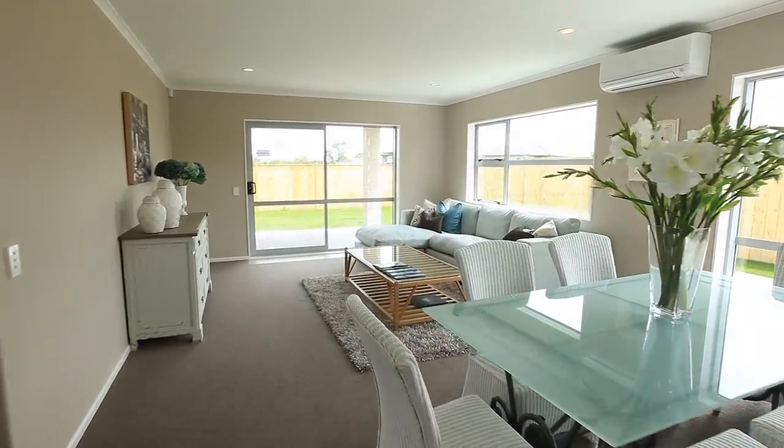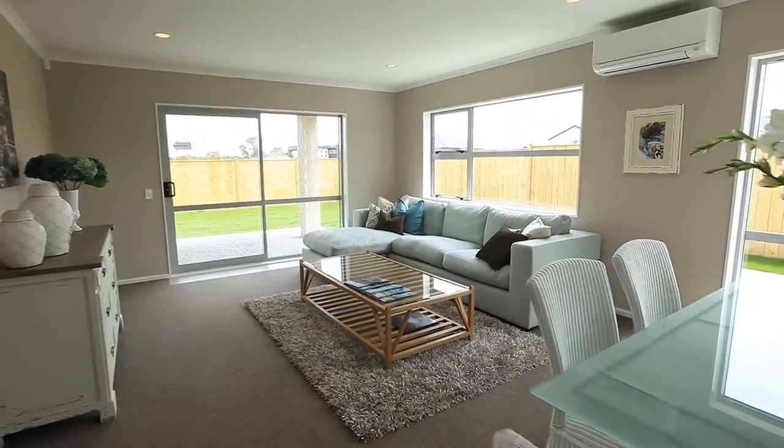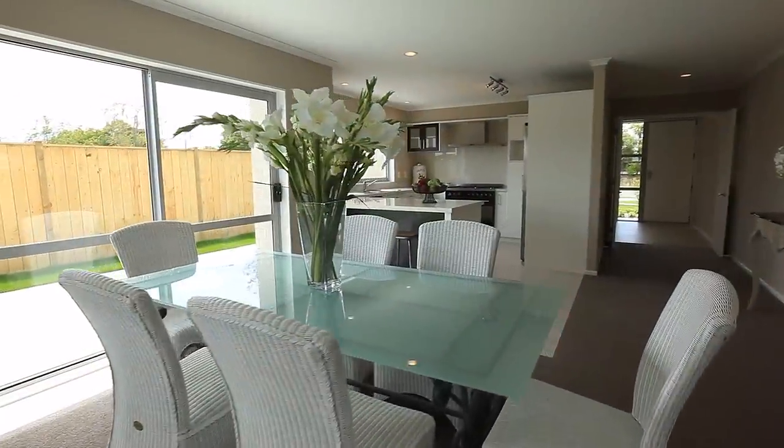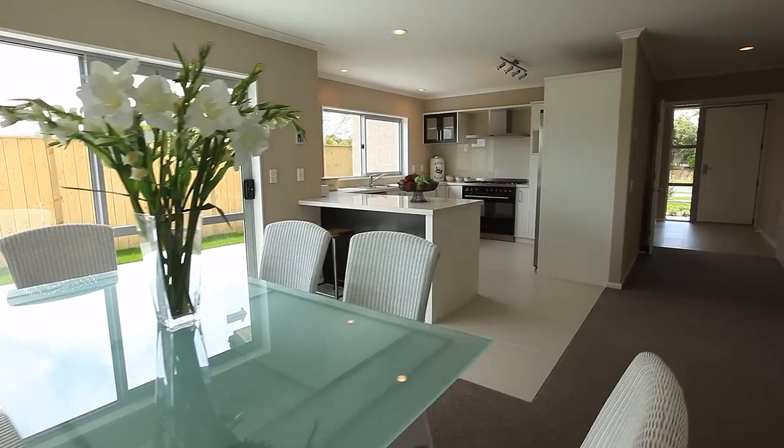The blend of heat pump and double glazing leads to reduced power bills and year-round quiet and comfort. Set in a 567 square metre section, this house has two patios and a loggia for al fresco dining.